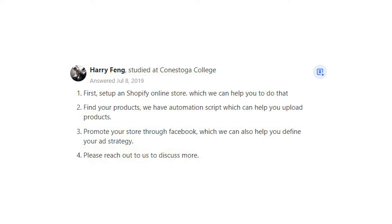Harry Fung says: 1. First, set up a Shopify online store, which we can help you to do. 2. Find your products — we have an automation script which can help you upload products. 3. Promote your store through Facebook, and we can also help you define your ad strategy. 4. Please reach out to us to discuss more.